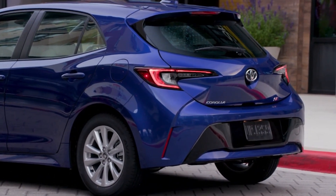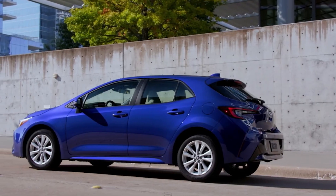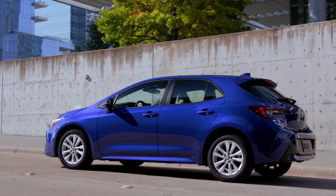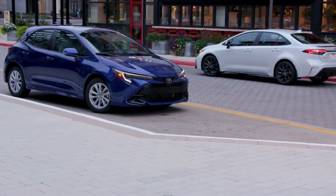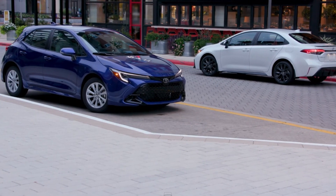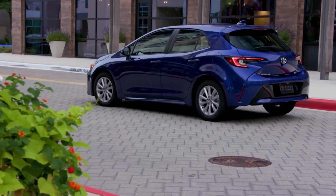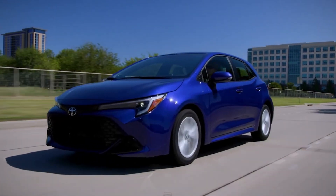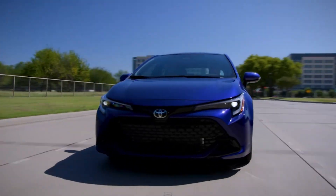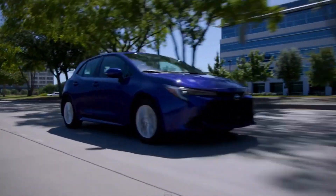Overall, the side profile and rear end of the Corolla Hatchback are exceptionally well designed and eye-catching. Toyota has hit the mark with their color options — there's an extensive range to choose from, including two-tone combinations. The door handles come in color-matched standard versions, while the Nightshade trim features black side mirrors. All mirrors are heated for convenience. As for the exhaust, a single-tip design is consistent across all variants.